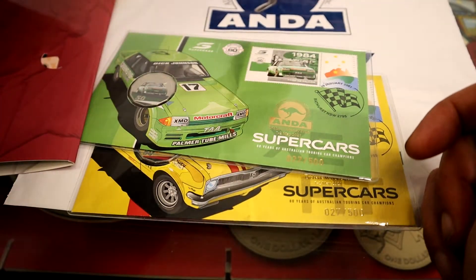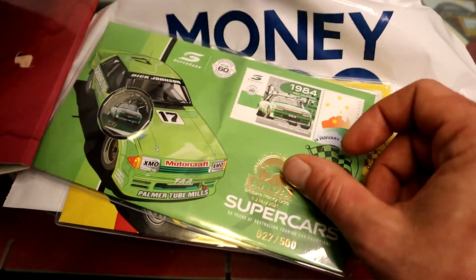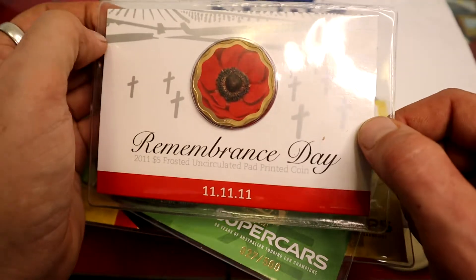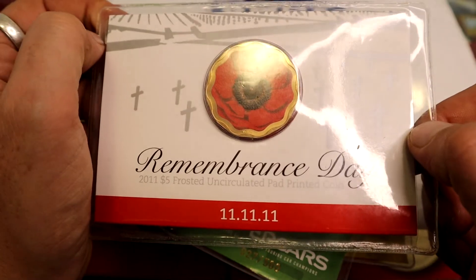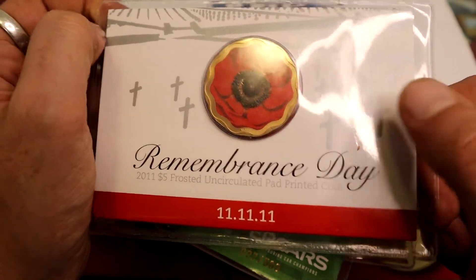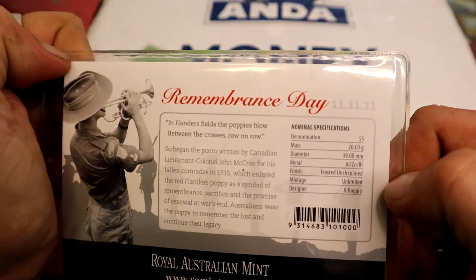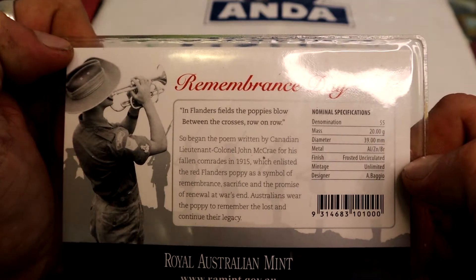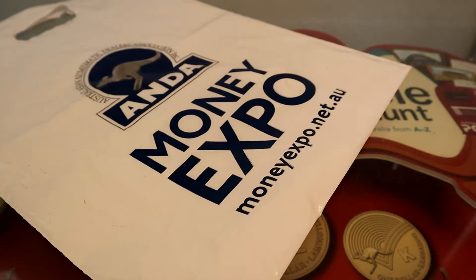Among everything else there, there wasn't too much available at a good price. But I did manage to score this Remembrance Day 2011 $5 uncirculated coin, and it's pretty cool. I don't own one of these — I do own a red poppy — but I've never really owned one of these before. That's pretty much the gist of it.